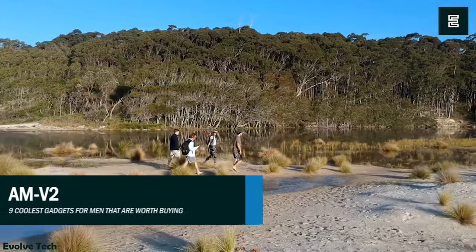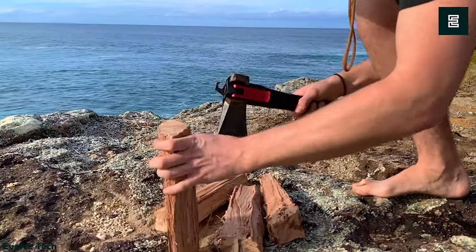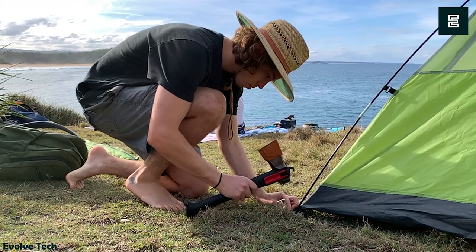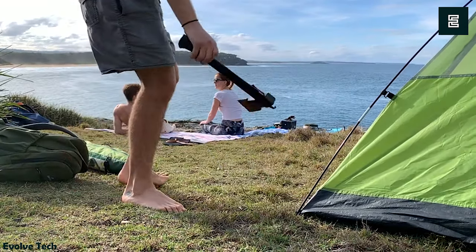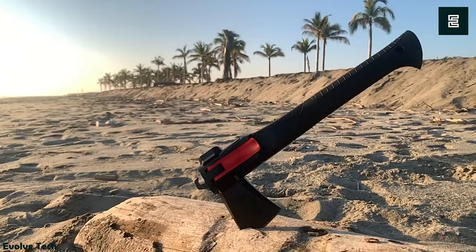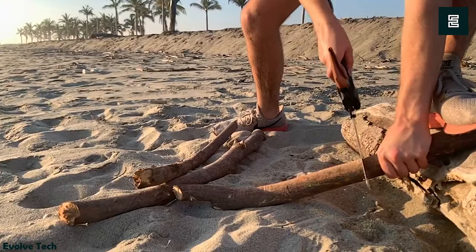AMV2. The AdventureMate AMV2 5-in-1 camping tool is a must-have if you're an adventurer and spend a lot of time outdoors. This 5-in-1 camping tool configures into various designs, including a hatchet, shovel, saw, hammer, and tent peg hook. As a result, this single compact object is versatile for a variety of chores without the weight.